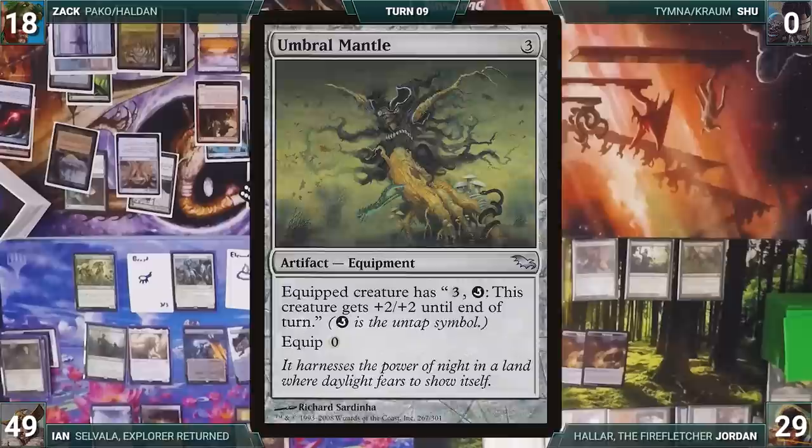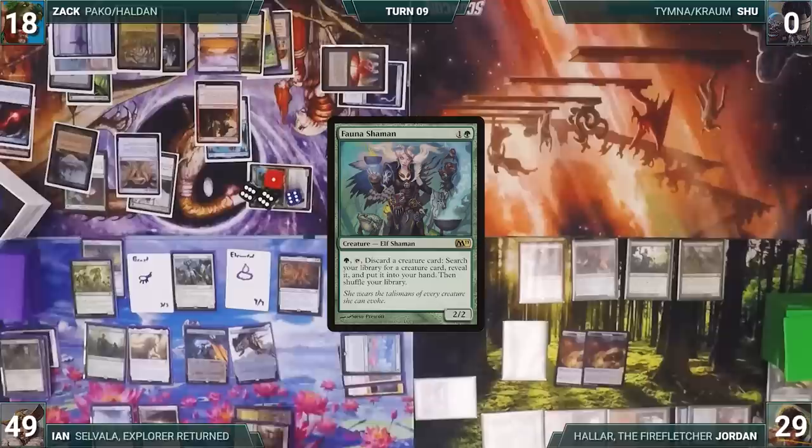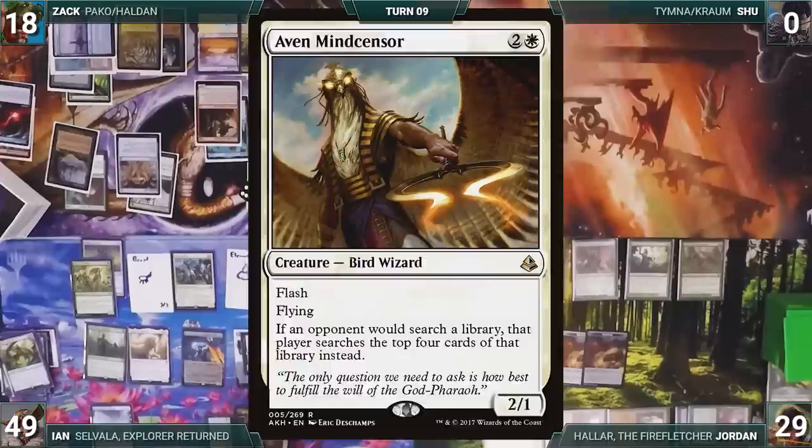Ian casts Allosaurus Shepherd. Ian activates Emiel to flicker Stoneforge Mystic, which enters and fetches Umbral Mantle into hand. He casts Umbral Mantle and equips it to Priest of Titania. He then demonstrates a loop of tapping Priest of Titania for mana and untapping it with Umbral Mantle, generating a huge amount of green mana. He casts Fauna Shaman and equips it with Lightning Greaves to give it haste.